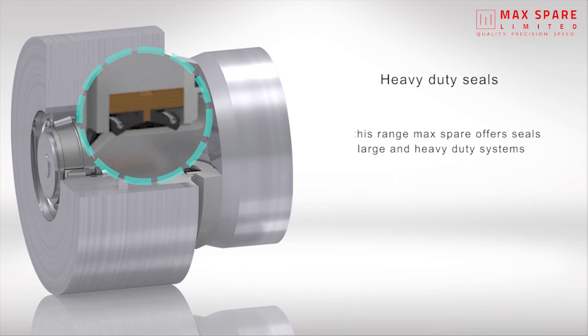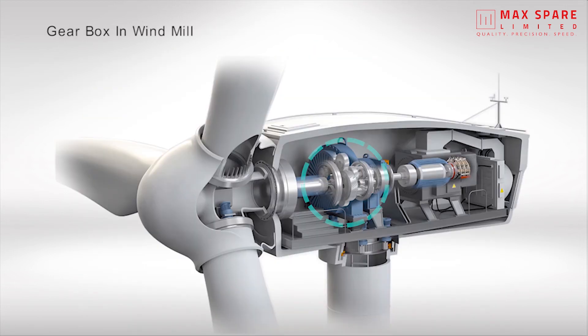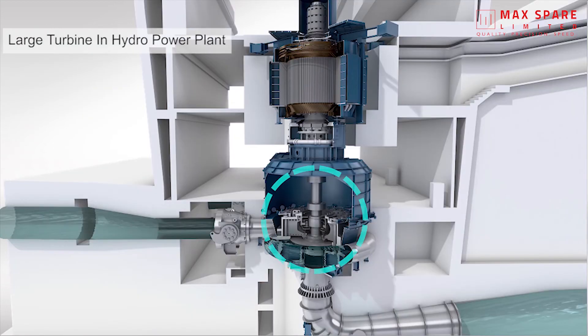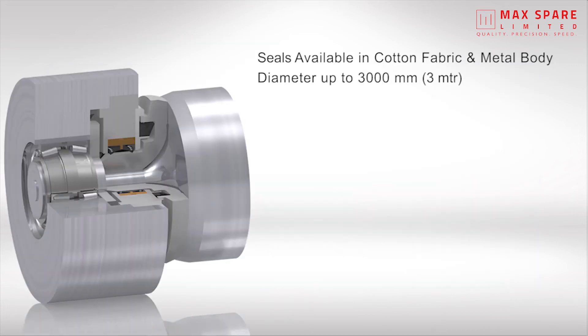Heavy duty seals: In this range, Max Spare offers seals for large and heavy duty systems such as bearing chocks in steel rolling mills, gearboxes in windmills, large turbines in power plants, rotating kilns in cement plants, and many other large and heavy duty applications in various market segments. Available in cotton fabric and metal body seals, with diameter up to 3000 millimeters.